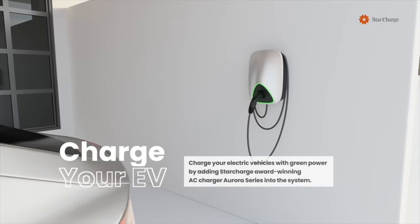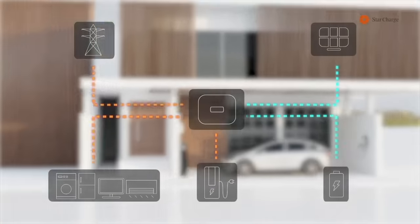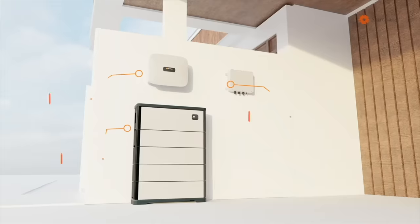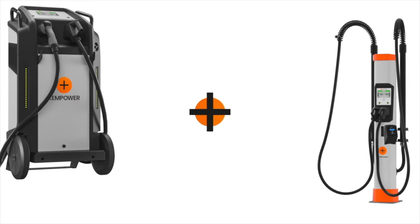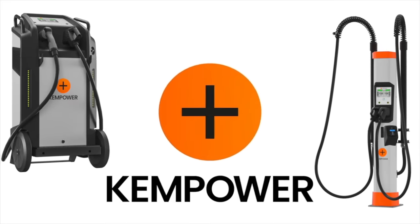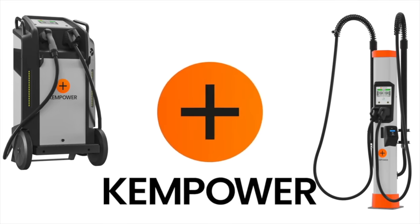This video is brought to you by StarCharge, the largest EV charging manufacturer in the world. They are also a provider of residential and commercial battery storage with microgrid solutions. This video is also brought to you by ChemPower, the reliable, quick, and scalable EV charging solution for everyone and everywhere.